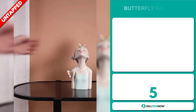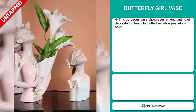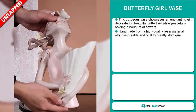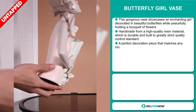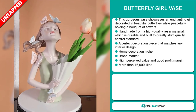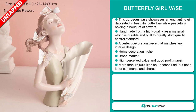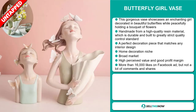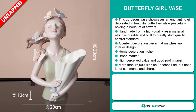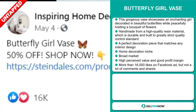Our next product is the Butterfly Girl Vase. This gorgeous vase showcases an enchanting girl decorated in beautiful butterflies while peacefully holding a bouquet of flowers. It's handmade from a high-quality resin material, which is durable and built to greatly strict quality control standards. It's a perfect decoration piece that matches any interior design, and it falls under the home decoration niche market. We also think that this item has a broad market base, a high perceived value, and will give you a good profit margin. The Facebook ad has more than 16,000 likes, but not a lot of comments and shares.